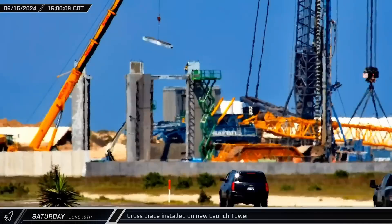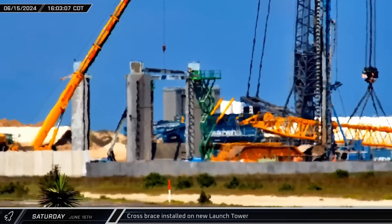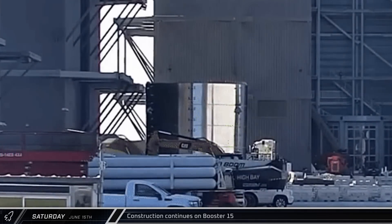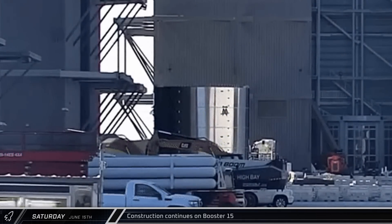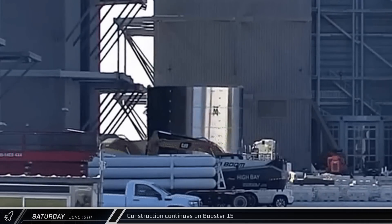Another bracing beam was installed on the tower's base in the afternoon, rigidly tying another pair of columns together. Construction of Booster 15's LOX tank section is nearing completion, with the liquid oxygen tank having now reached 20 out of 24 ring segments in height.